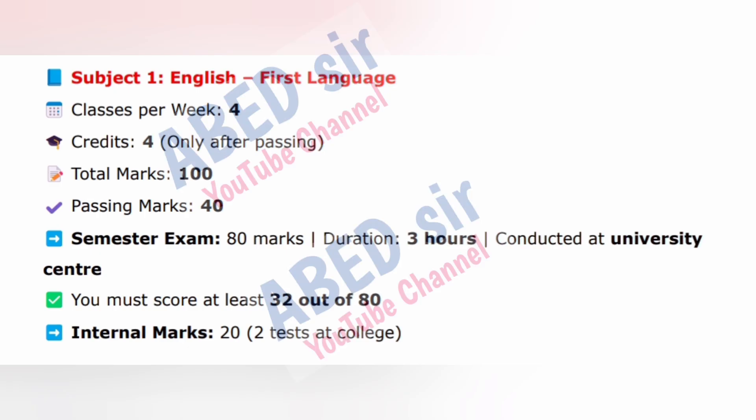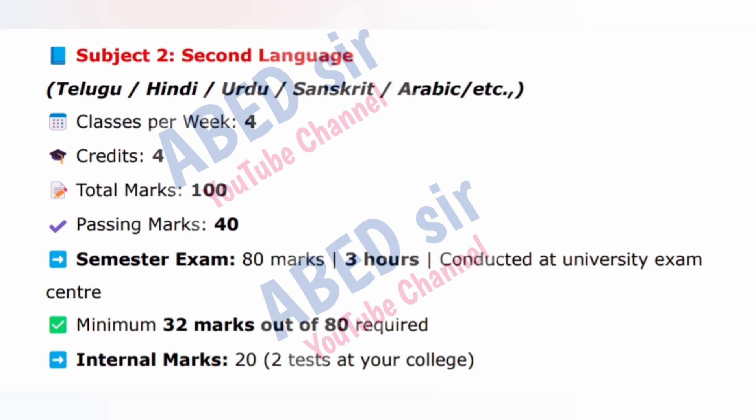Subject 1: English, First Language. Classes per week: 4. Credits: 4, only after passing. Total marks: 100. Passing marks: 40. Semester exam: 80 marks, duration 3 hours, conducted at University Center. You must score at least 32 out of 80. Internal marks: 20, from 2 tests at college.